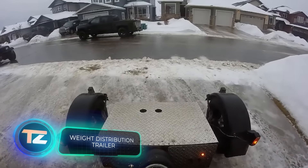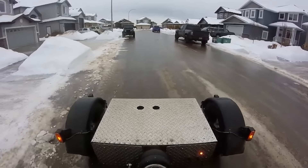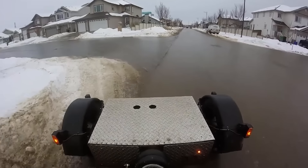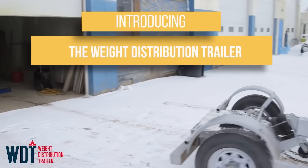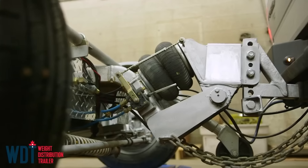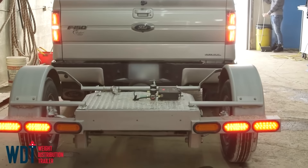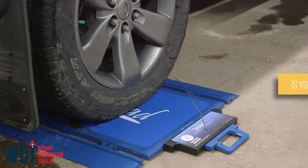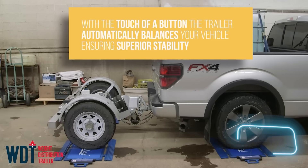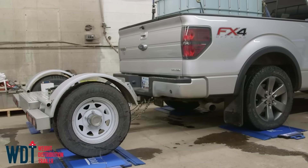Pickup trucks are widely used as workhorses, especially in North America. Many businesses and individuals rely on these spacious, powerful and comfortable vehicles for hauling cargo. However, regularly loading your pickup to full capacity without proper weight distribution can lead to suspension issues. To extend the life of your truck, consider equipping it with this system from CLLD Engineers. It not only reduces and evenly distributes the load on the axles, but also increases the truck's load capacity by 680 kilograms. At $5,500, it seems like a fair investment.